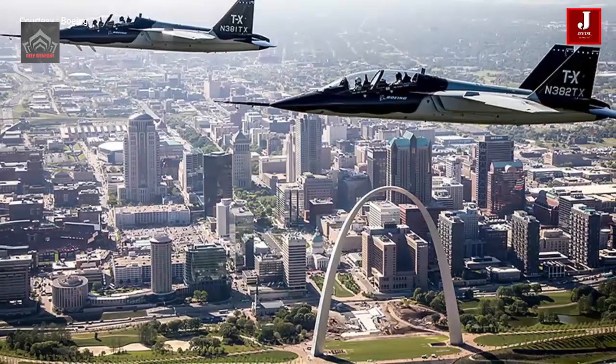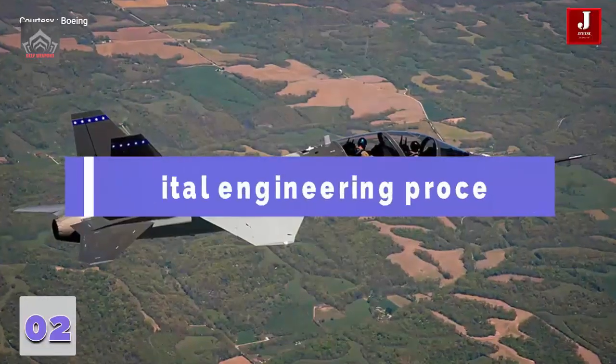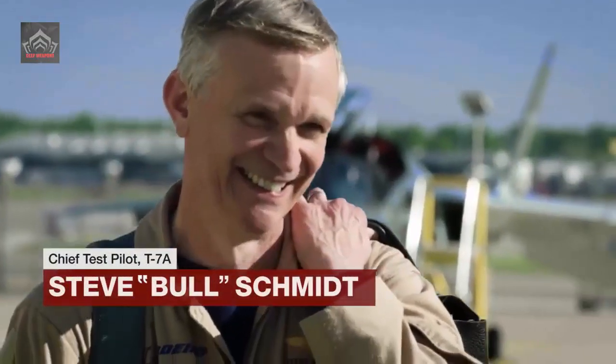Going forward, the aircraft will perform a series of ground checks and taxi tests before making its first flights in the coming weeks. Later this year, it will fly to Edwards Air Force Base, California, to begin flight tests.